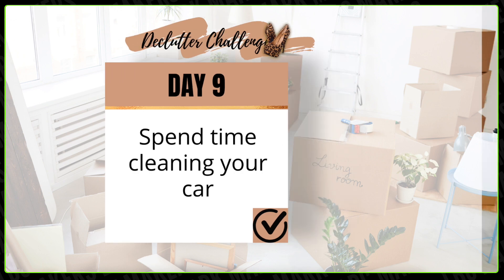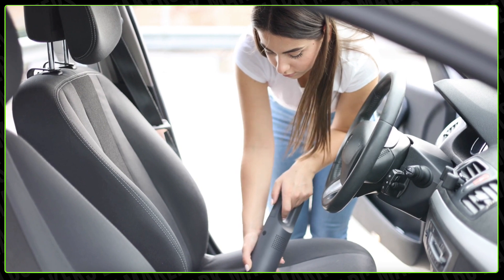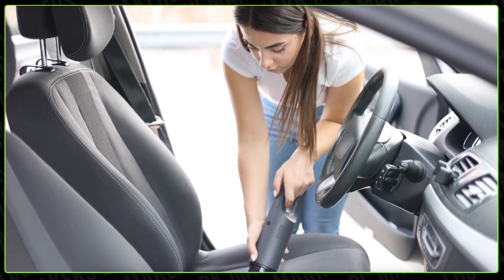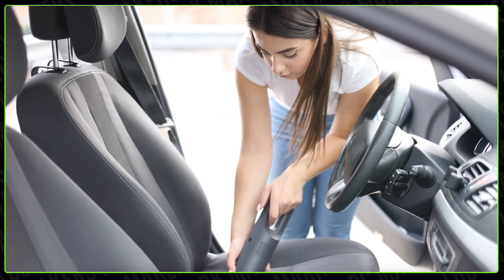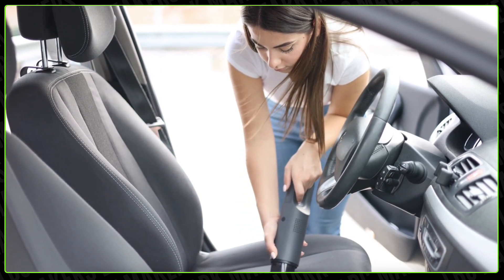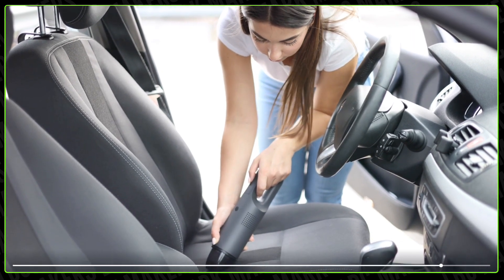Go ahead and make these different little piles, and as you clean, take time to reflect on why it's important to have a clutter-free car. A clean car not only looks better, but it can reduce your stress and anxiety and improve your mood — especially if it smells good.